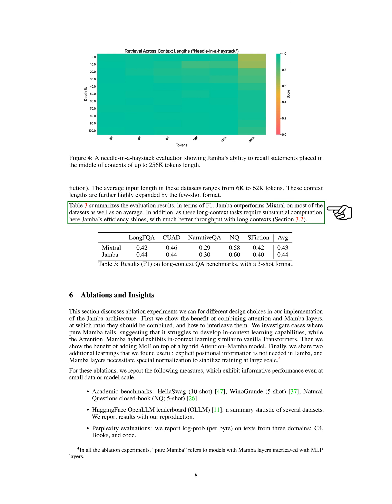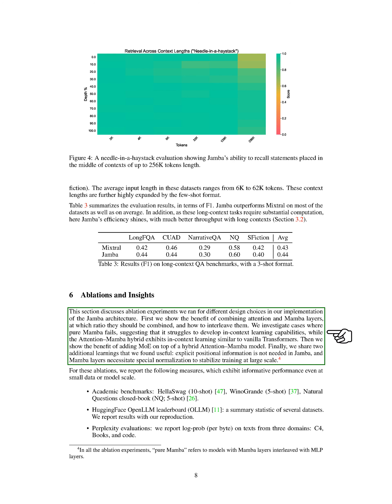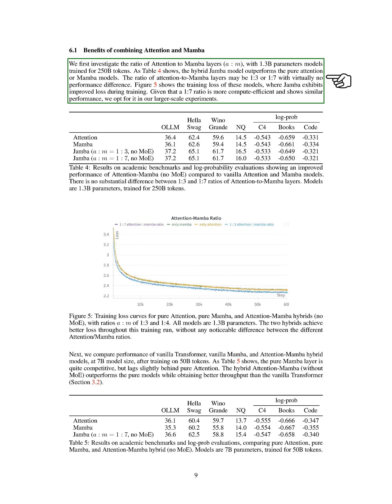Section Ablations and Insights: We conducted ablation experiments to explore different design choices in the Jamba architecture. We began by examining the benefits of combining attention and Mamba layers, determining the optimal ratio for their combination and how to interleave them. Our findings revealed that the hybrid Jamba model outperformed models using only pure attention or Mamba layers. We discovered that a ratio of 1-to-3 or 1-to-7 for attention to Mamba layers showed similar performance, with the 1-to-7 ratio being more computationally efficient, so we chose it for our larger scale experiments.